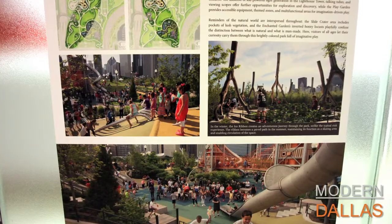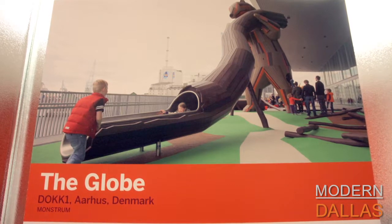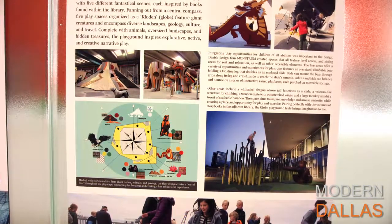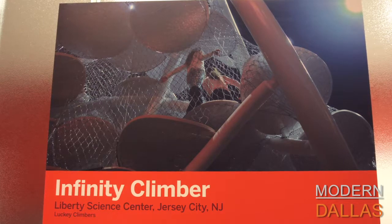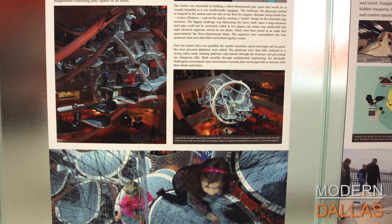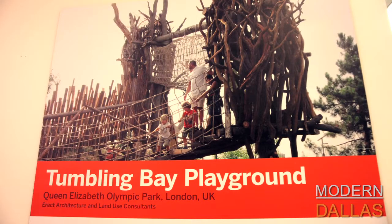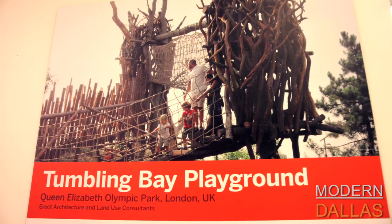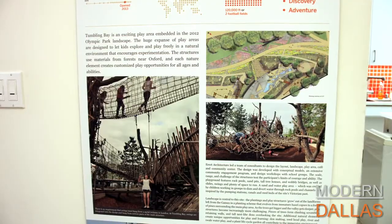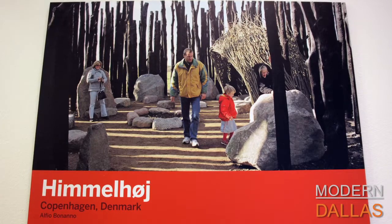This is a great collection of extraordinary playscapes. The exhibit was originally curated by the Design Museum Boston and has since traveled to Seattle and other architecture centers, potentially creating a real national conversation about the importance of these spaces. To visit, they are open to the public at 1909 Woodall Rodgers, right across Clyde Warren Park from the Dallas Museum of Art — Monday through Thursday, 9 to 6, and Friday 9 to 1. More information at dallascfa.com, and follow them on Facebook, Twitter, and Instagram.